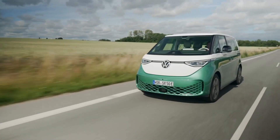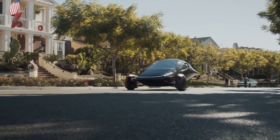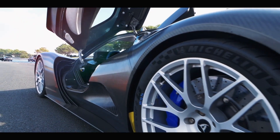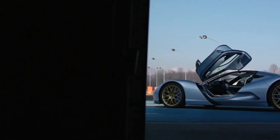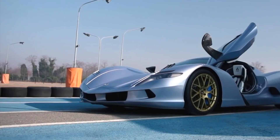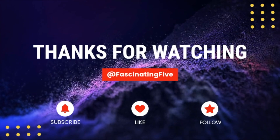As the world shifts towards more sustainable transportation options, it is exciting to see the rapid advancements in electric vehicle technology and the diverse options that are becoming available to consumers. Whether you are looking for high-performance or eco-friendliness, there is an electric vehicle out there that can meet your needs. Thank you for watching. We hope you enjoyed the video and learned something new about the future of automotive technology. Don't forget to like and subscribe to our channel for more content like this in the future.